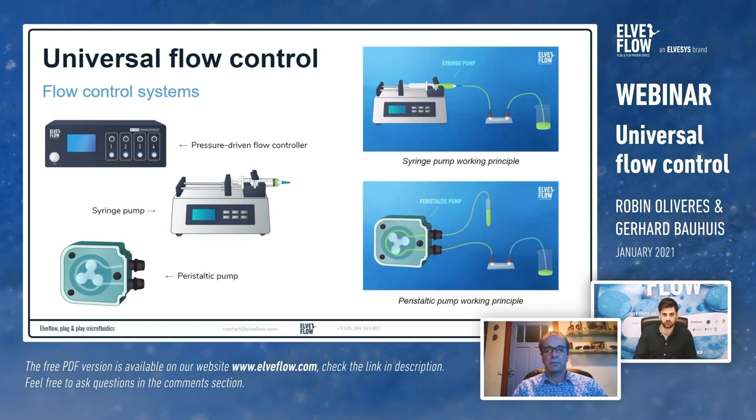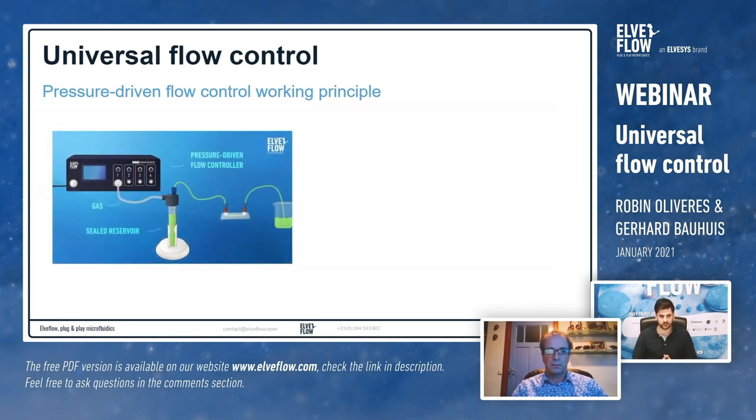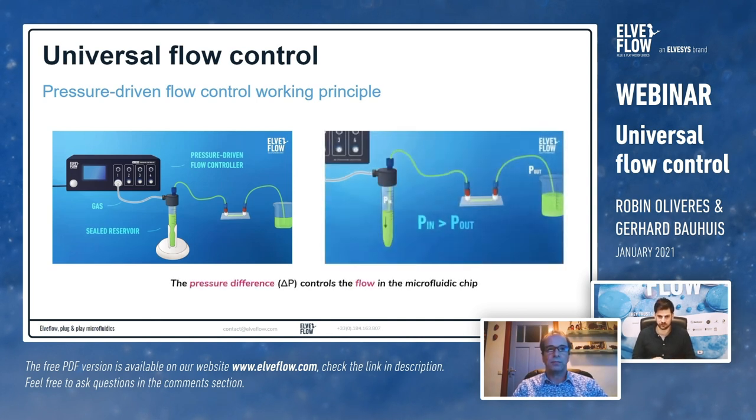This is why we came up with pressure-driven flow control. It's quite simple: you need a pressure controller and a reservoir. You hook up the pressure controller to a high-pressure or gas supply, and it regulates down to a very precise and stable output pressure. This controlled gas pressure then pressurizes the sealed reservoir where your liquid is stored, pushing the liquid through the fluidic system. Our controllers can also handle vacuum, and can handle both pressure and vacuum at the same time.